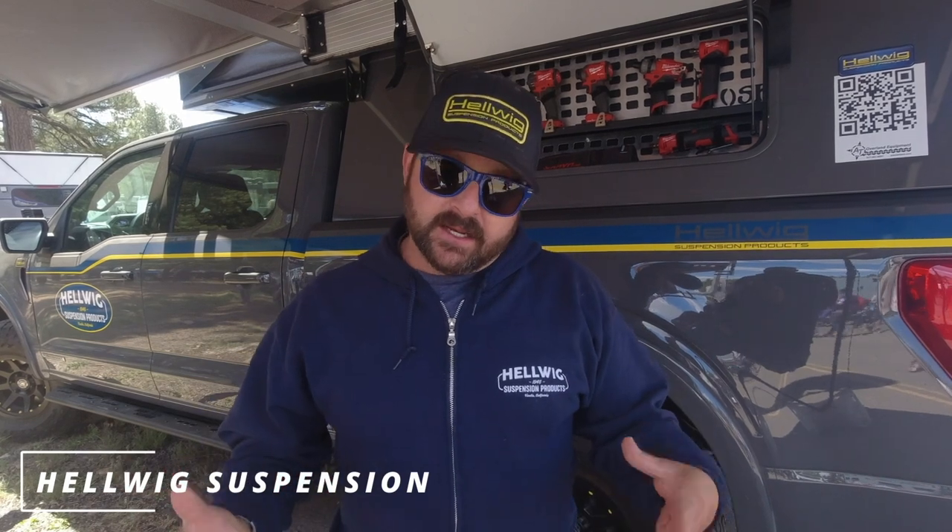We are at Helwig Suspension Products. They are a fourth-generation family owned company, proudly manufacturing their products in Visalia, California. They support your journey whether you're in a standard pickup truck, SUV, van, or adventure rig — supporting overlanders, overlanders, and anyone putting weight on their vehicle to explore.